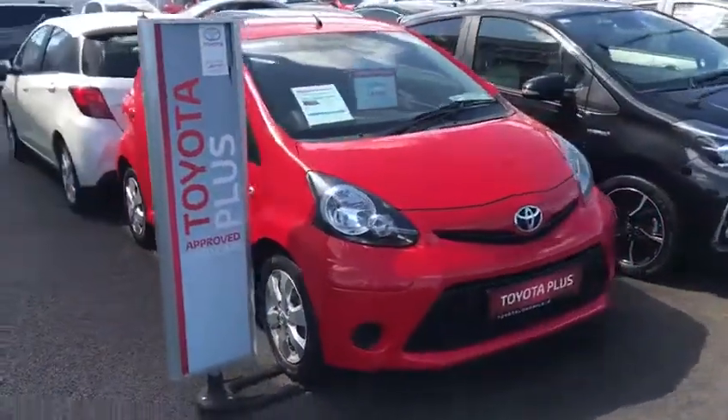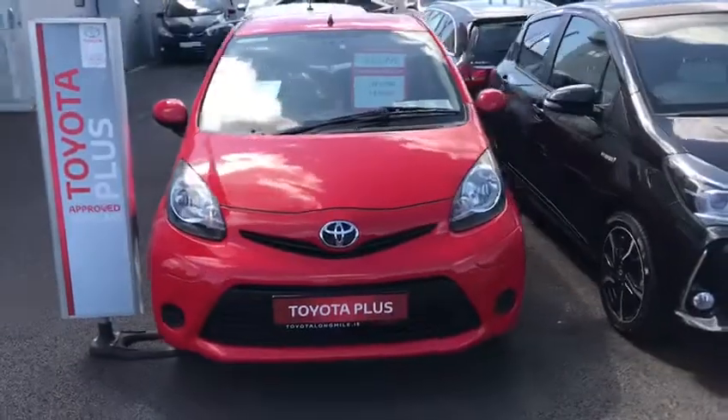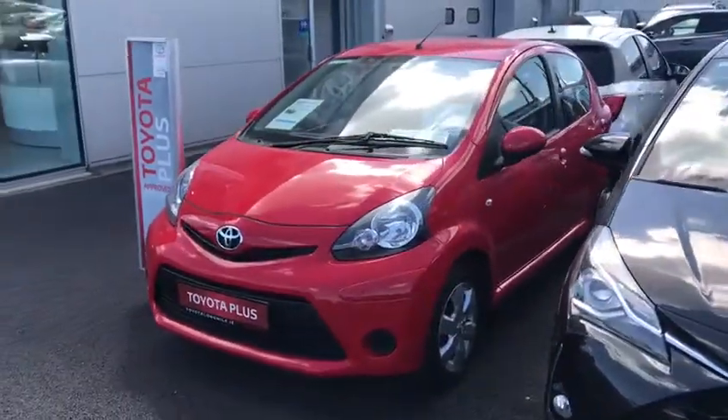The car is available for immediate delivery. If you have any questions or queries, please do not hesitate to contact me or the sales team.